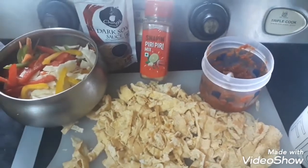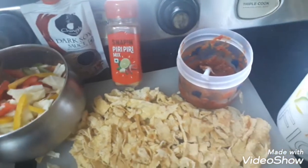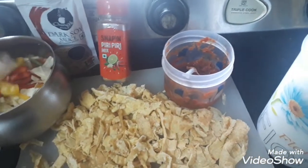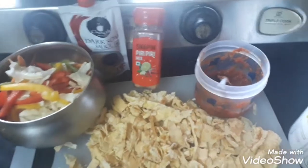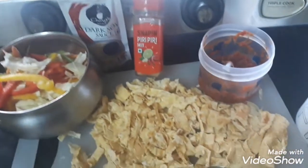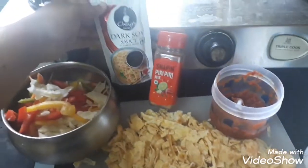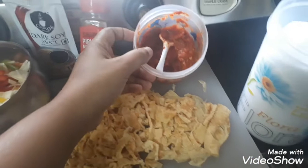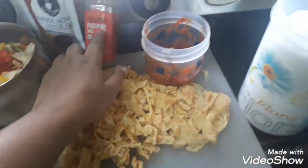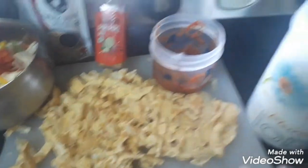I'll share the raw ingredients first. You can take a choice of vegetables. I've taken three kinds of bell pepper — the red, yellow, and green. I've taken some shredded cabbage as well as one full carrot, and you can add more as you like. If you want to add tomatoes you can. The main ingredients: of course you need some dark soy sauce. I've made a chili garlic paste at home, and any spice mix that you want. I've taken peri-peri and of course some salt.